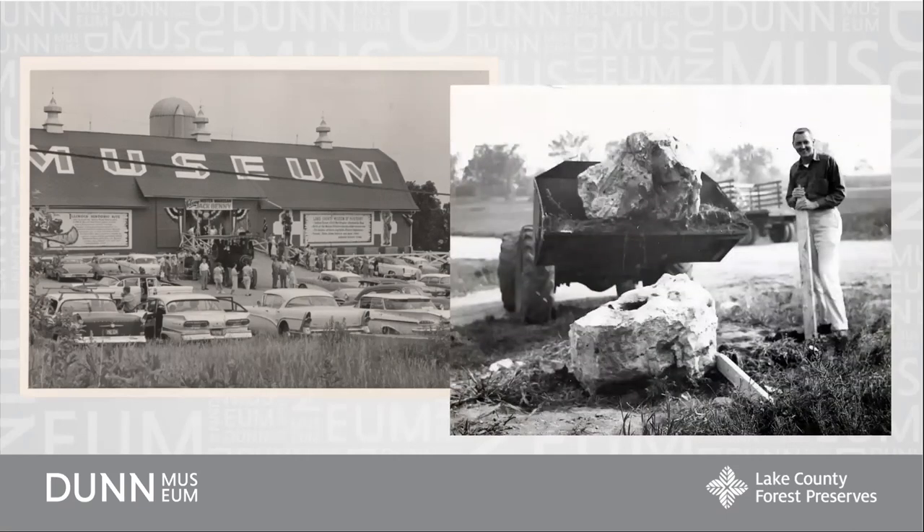This is Robert Vogel with a fossil rock that's 420 million years old. If you've visited the Dunn Museum or visit in the future, this is in our exhibits and it is the oldest object we have in the collections.